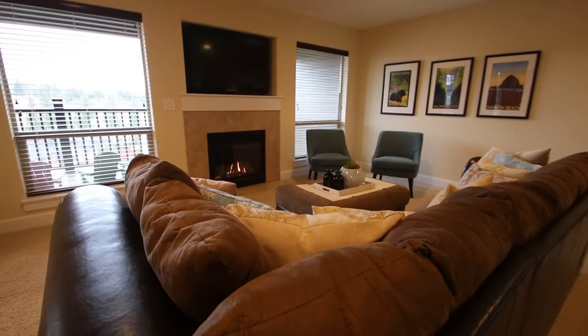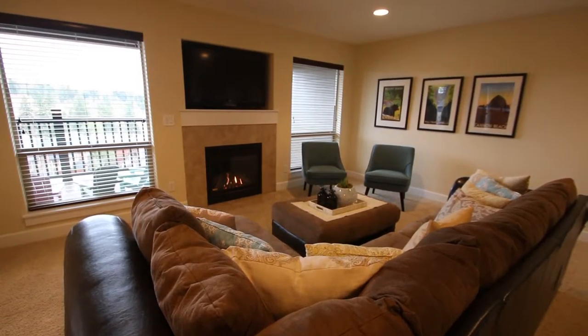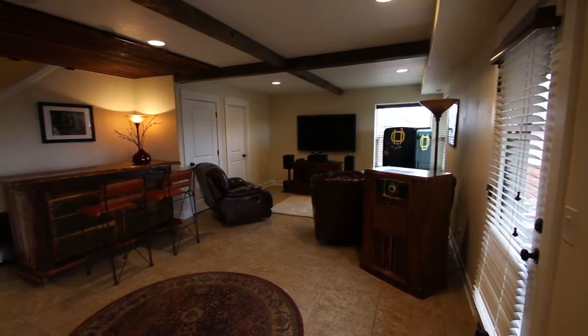Featuring an intercom system, solar panels, three fireplaces, and hardwoods, this custom home is full of special amenities. There's even a conditioned wine room.